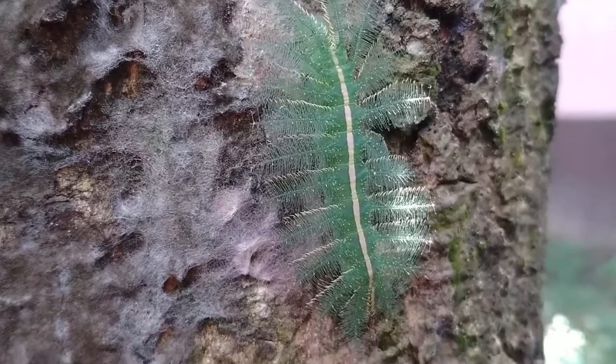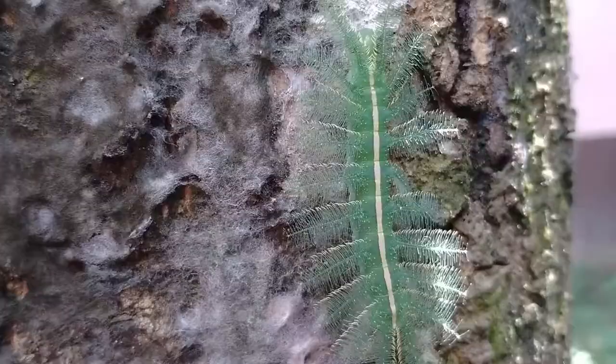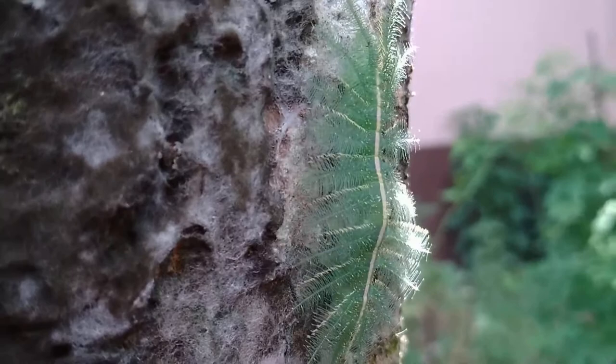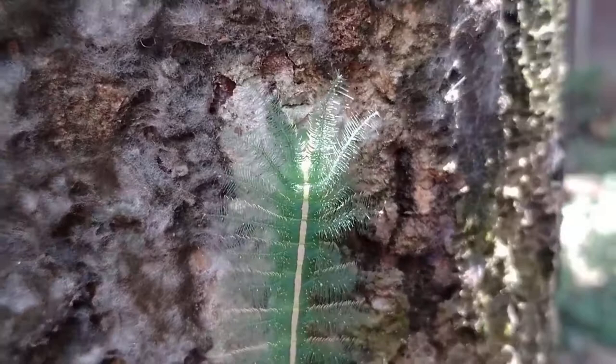Hello friends, welcome to my channel Captured Wildlife. Today I am presenting in front of you a completely new and different creature — that is the baron caterpillar. The baron caterpillar has a scientific name Euthalia aconitha and it is native to India and Southeast Asia.